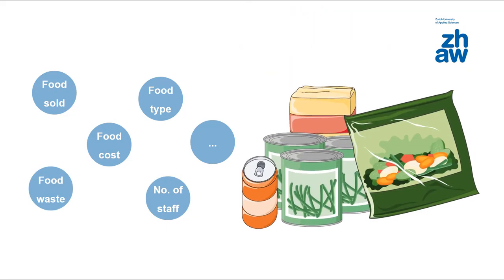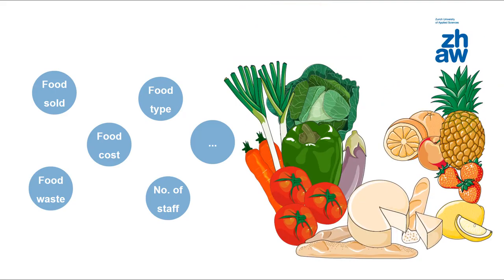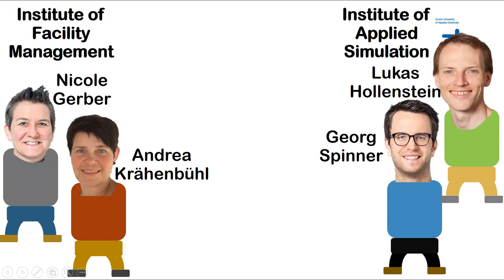Hospitals operate differently and differ, for example, in the manner of food provision. Likewise, members of staff have diverse personal and educational backgrounds. In order to analyze the data and derive management decision support, Nicole and Andrea from the Institute of Facility Management team up with George and Lucas from the Institute of Applied Simulation.